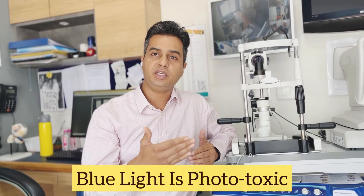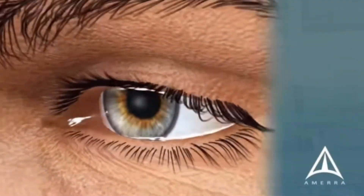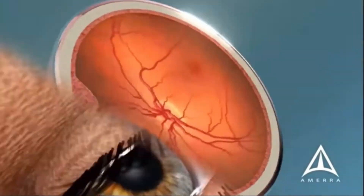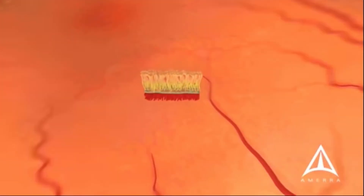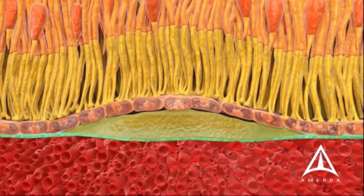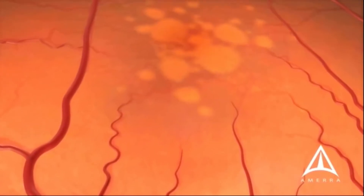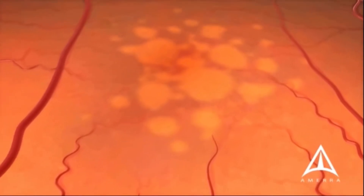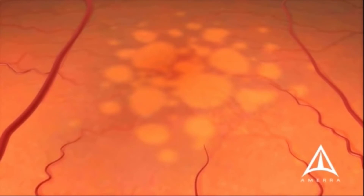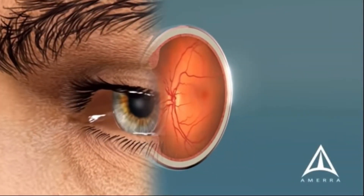Blue light is also phototoxic. Over time it damages photoreceptors, and a disease called age-related macular degeneration will gradually increase. This is a common disease that normally appears around 60 years of age, but due to excessive screen usage it may appear as early as 40 to 50 years of age.